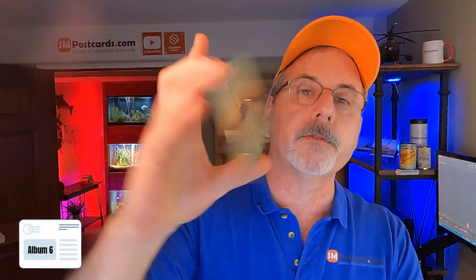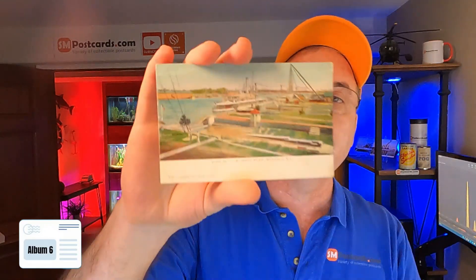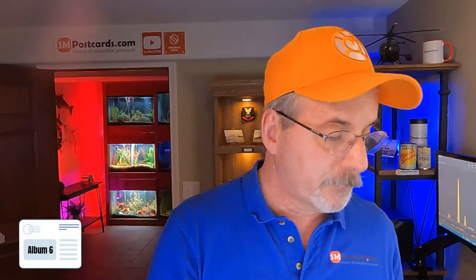USS Vermont — this would be $5 to $6, it's an older card, divided back, so I usually try to price those up a little bit. View of the Navy Shipyard, Norfolk, Virginia — this is an undivided back card and that's $7 to $8 is what it comped out to be.